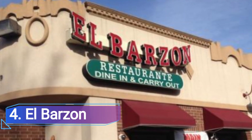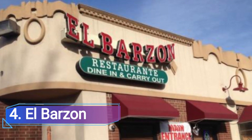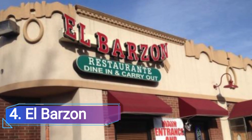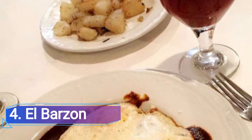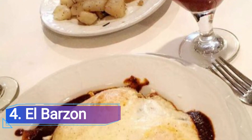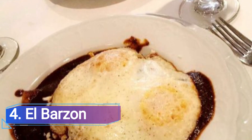4. El Barzon. El Barzon has two separate menus, one specializing in Mexican cuisine and the other in Italian. Fresh homemade linguine El Barzon — linguine with fresh tiny neck clams in the shell, prawns in olive oil, white wine, garlic, fresh tomato sauce, and hot red pepper flakes with croutons — is served after fresh tortilla chips and salsa.